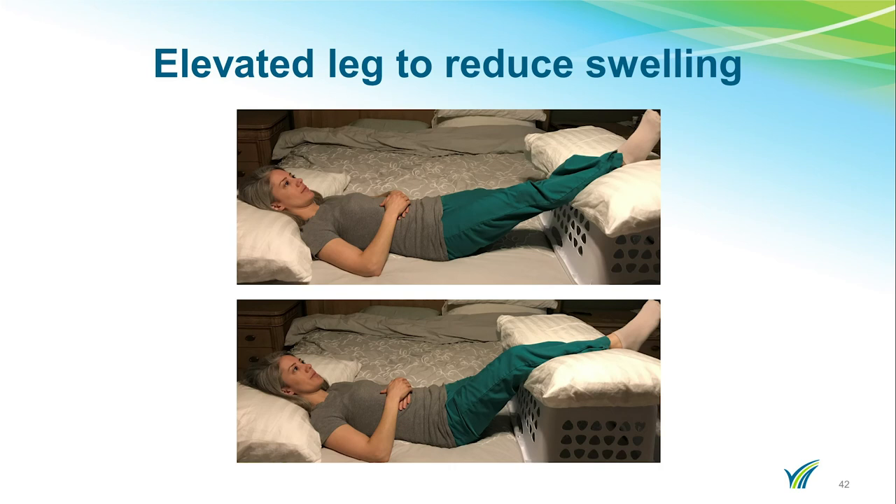After surgery, you may experience swelling in your surgical leg. It will be important for you to elevate your leg to minimize swelling, as swelling can cause increased pain and decrease your range of motion. At home, you can lie on your bed with your leg resting on a laundry basket. Ideally, your knee should be straight, but if you cannot tolerate this, try laying with your knee slightly bent. Do not try to do this on the floor because you will have difficulty trying to get back up. We recommend that you elevate your leg at least twice per day for 20 to 30 minutes each time. You may also continue to wear your TED stockings at home, though wearing them is not mandatory.